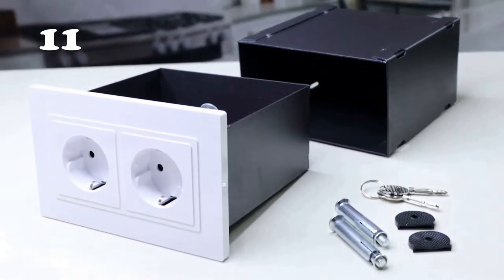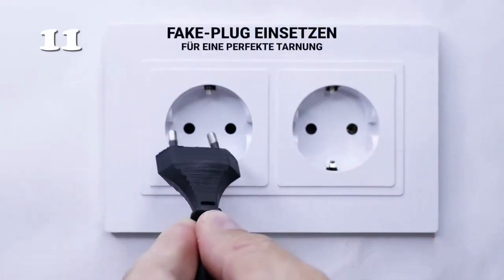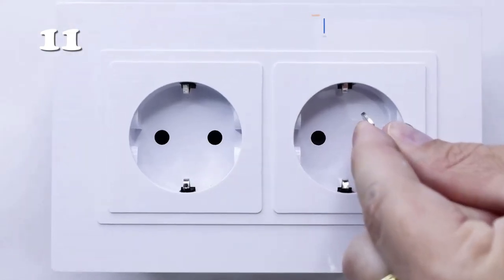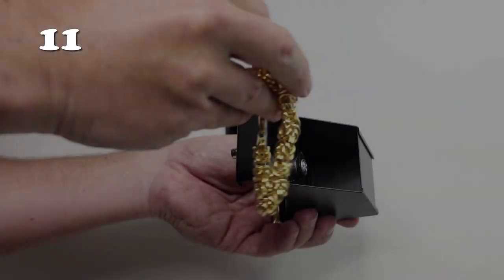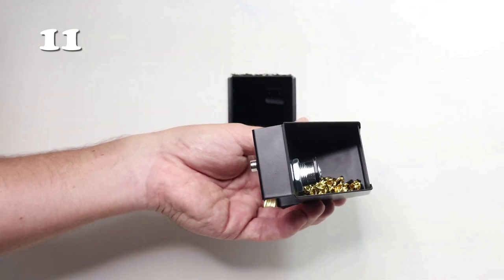Safeguard your valuables discreetly with the wall socket safe. Easily blend it into your environment for seamless installation. This inconspicuous safe mimics a regular wall socket with a fake plug insertion for added authenticity. Unlock it with a key and discover the hidden compartment that ensures secure storage at home. Whether jewelry or small items, this clever solution keeps your belongings safe and hidden from view.